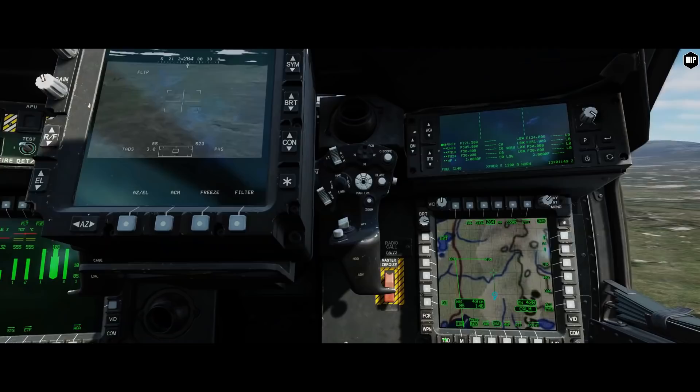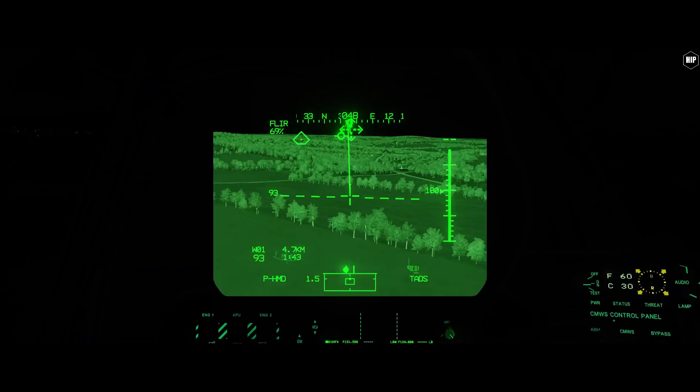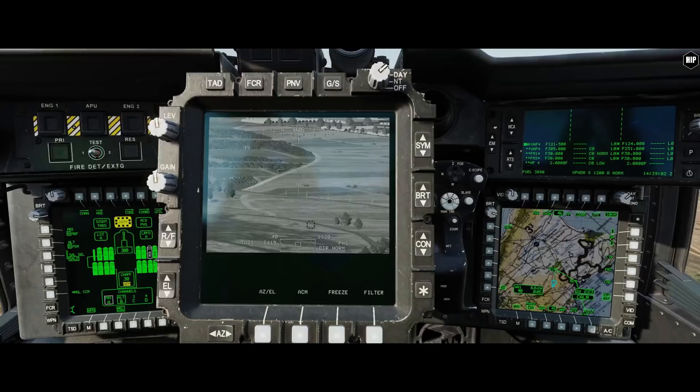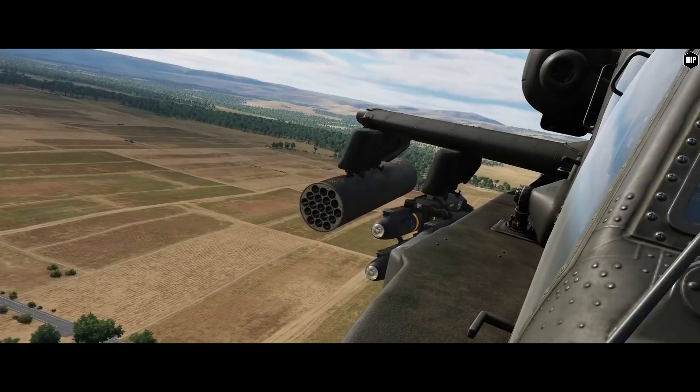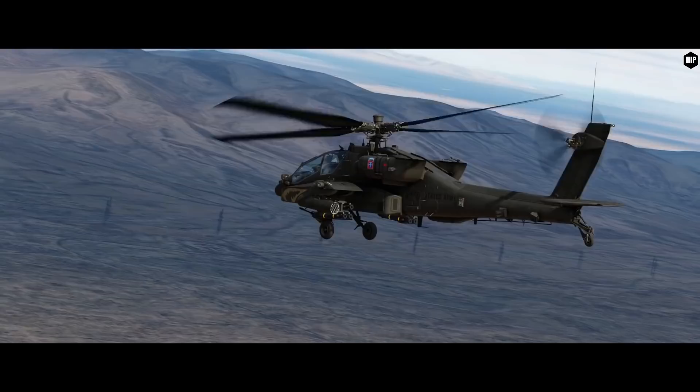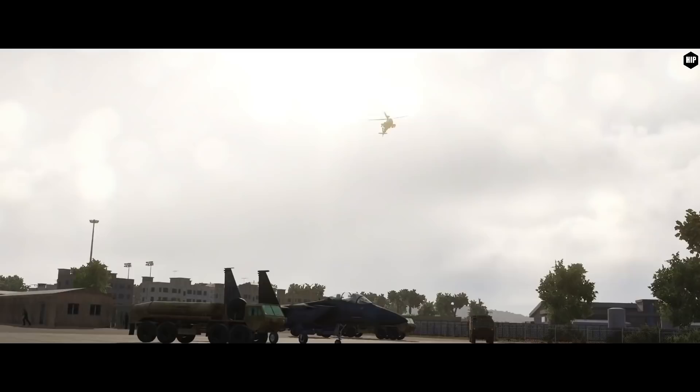The TADS is ready with TV, FLIR, and functions. The iHADS with all symbology modes, lighting control, and flare control. The NVS and NVG are operational as well, so prepare for night operations from the get-go. Both external and internal sounds are implemented already. The EUFD, MPD pages, the AWS, rockets, laser Hellfire, and George AI pilot are all reported as ready for the early access release.